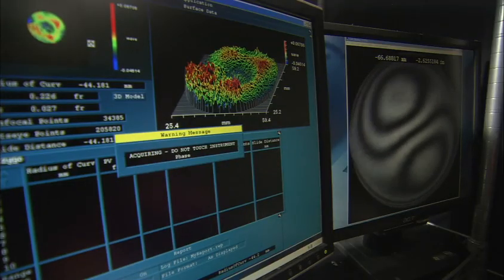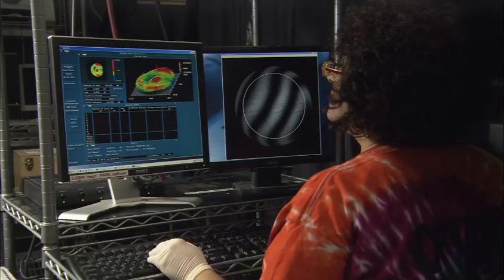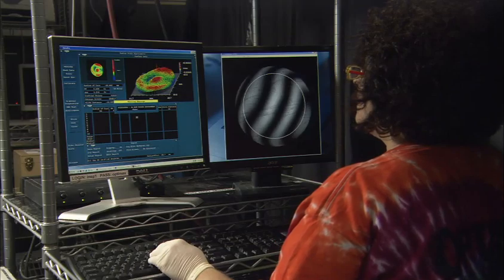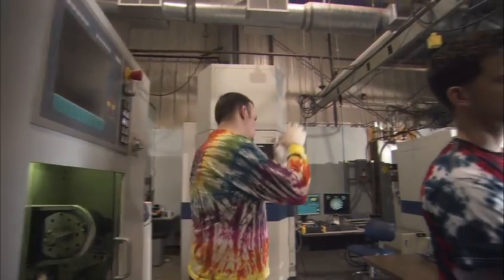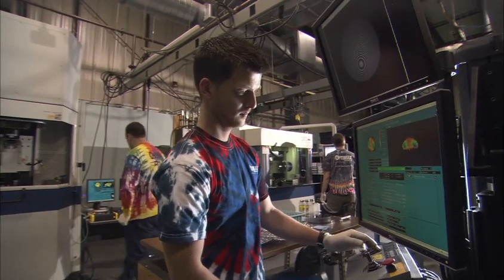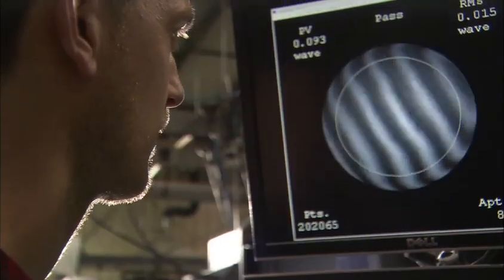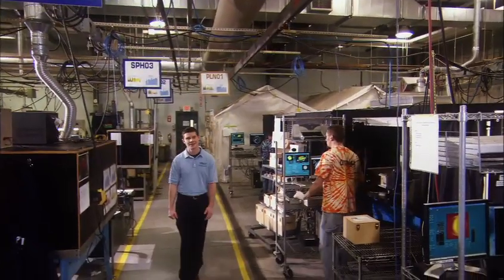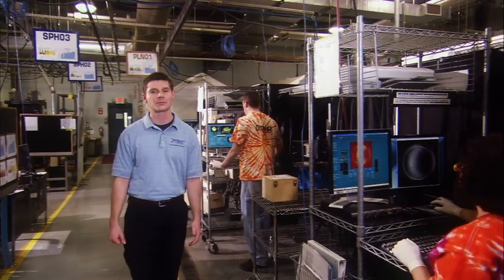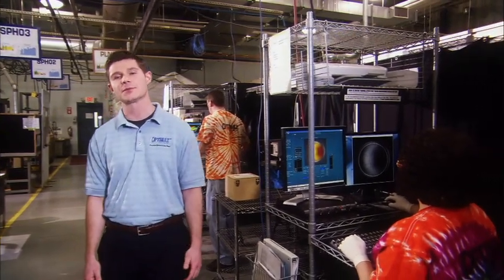Lean manufacturing at OptiMax allows us the flexibility to schedule work for expedited delivery. We cross-train our employees to work on the entire process, which gives us a more responsive workforce. Whether it's a one-week expedited delivery or a monthly production run, OptiMax is committed to on-time delivery. Cell performance is tracked by efficiency and quality metrics, which is at the heart of our continuous improvement program.